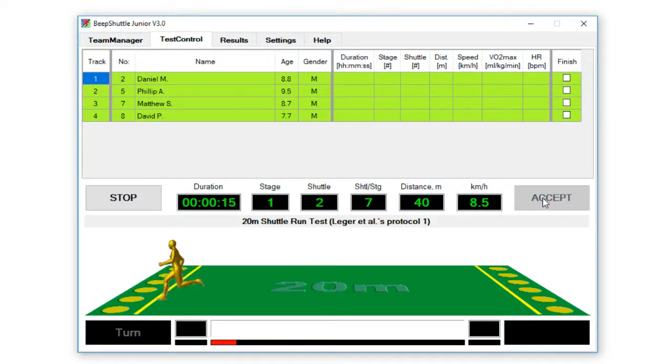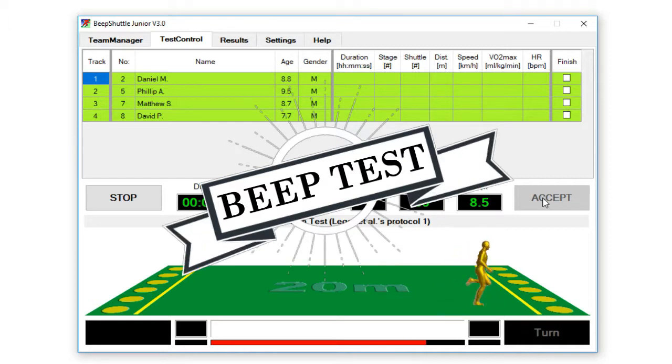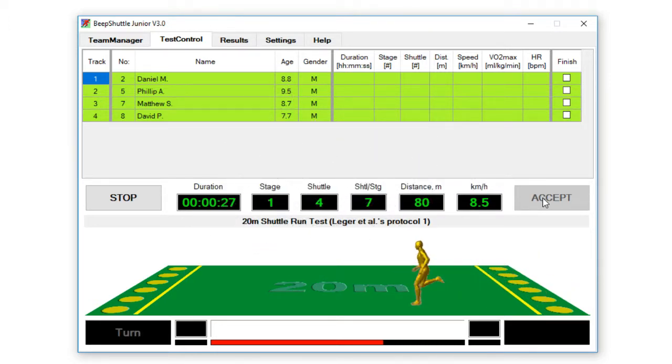The software itself administers the most widely assessed test for making these assessments, and this is the Beep Test, which is known to very many people and is used throughout the country and throughout the world. You can easily apply this software in your physical education lessons or your sports training sessions simply by running this on your laptop, so it's very easy and really convenient to use.